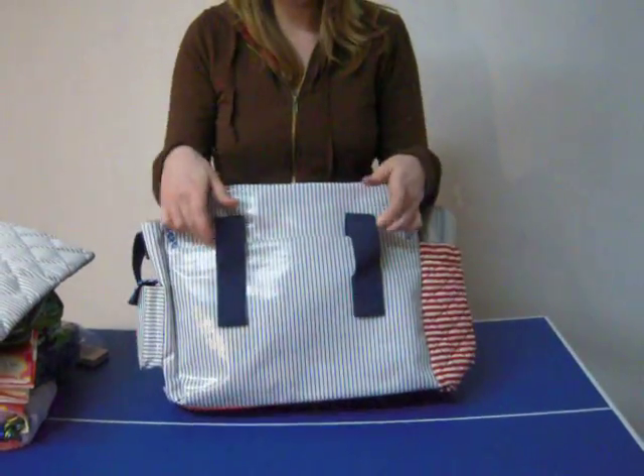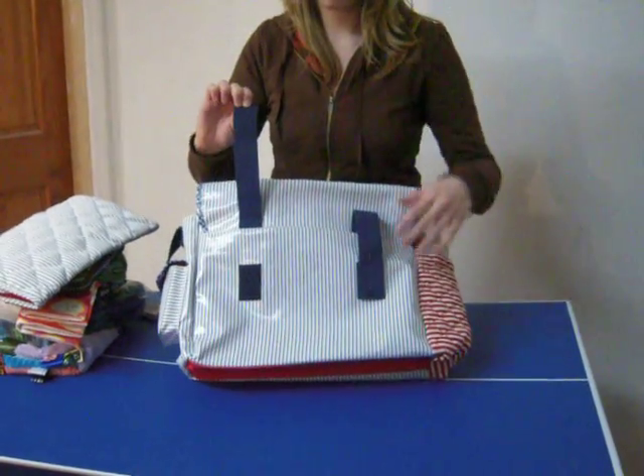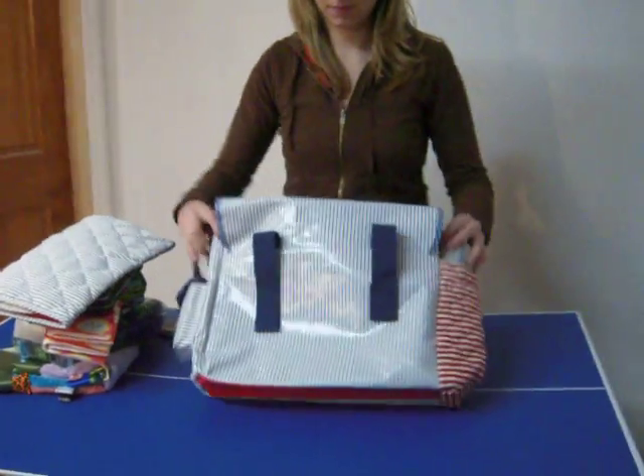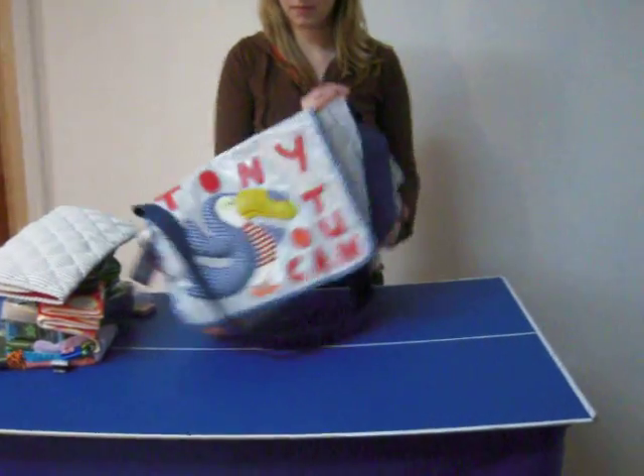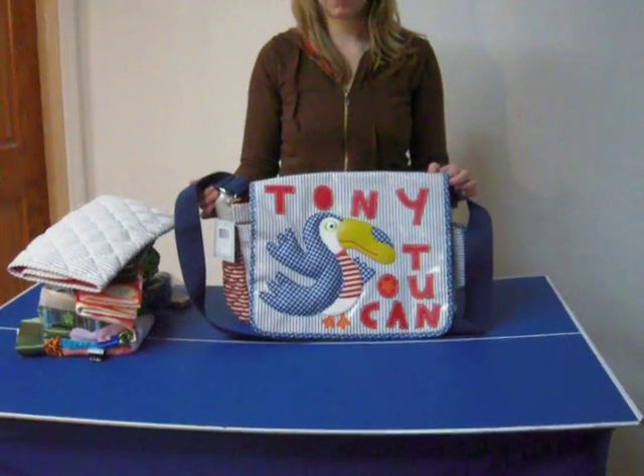This bag also has built-in stroller straps. Limited edition — get your hands on it while you can. For more videos, please visit YouTube.com and search for Little Dudes and Divas, all one word.